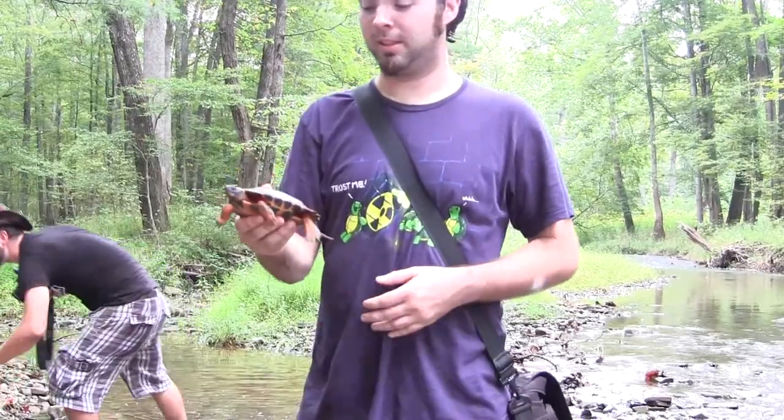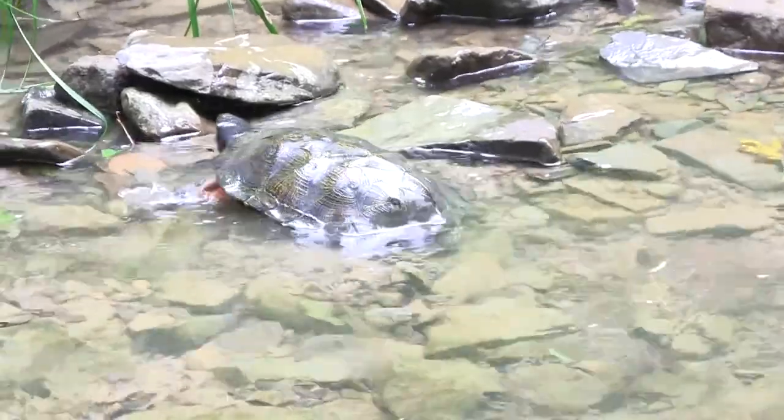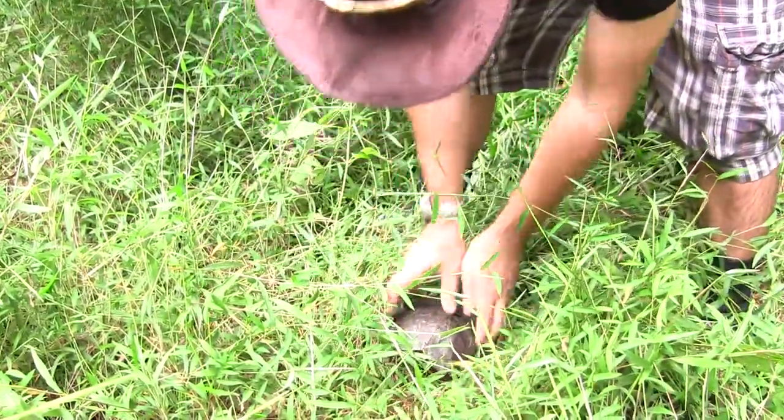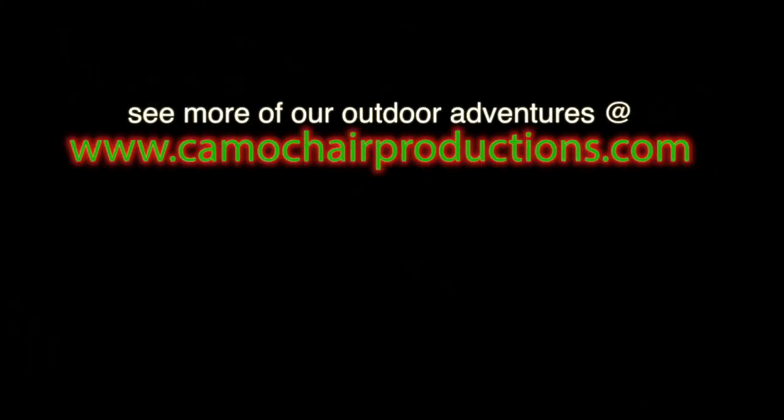Reptiles and amphibians are an important part of the ecosystem. Enjoy your encounters, but try to keep them brief, returning all the animals to where you found them. Leave wildlife in the wild — please don't take your discoveries home as pets. Be sure and see all of our outdoor adventures at CamoChairProductions.com.